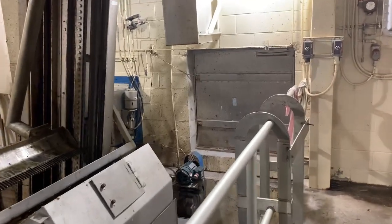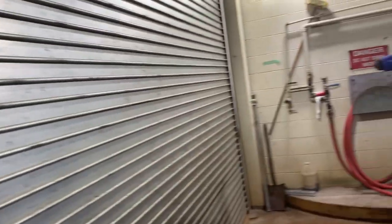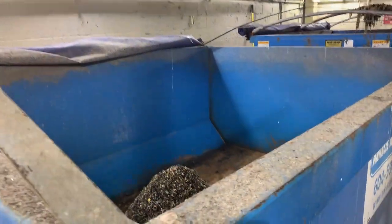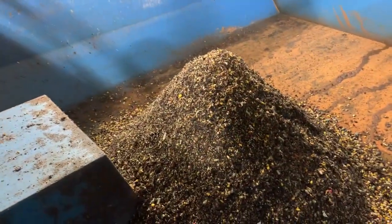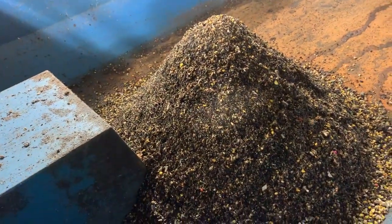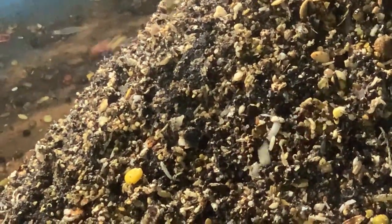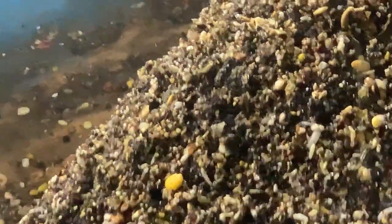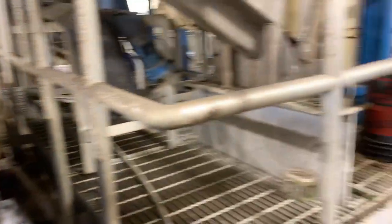Bar screens are critical — if you don't have them, the plant would break down in a few days. Another preliminary treatment function is grit removal. Here is another bin of grit screenings: eggshells, corn, plastic, cigarette butts, credit cards. This stuff is buried because we don't want it ruining our pumps. Screenings and grit removal — that's preliminary treatment.